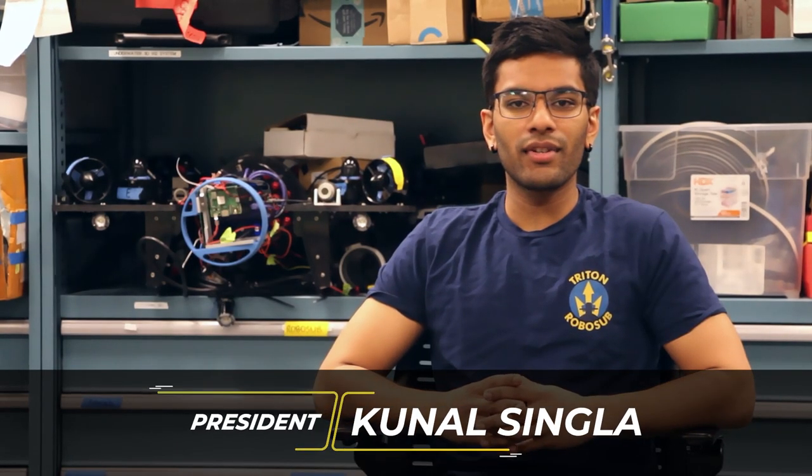Hi, my name is Kunal Singla. I'm a computer science major and I'm the president of Triton RoboSub. My primary job is to manage the electrical, mechanical, software, design, and business sub teams.